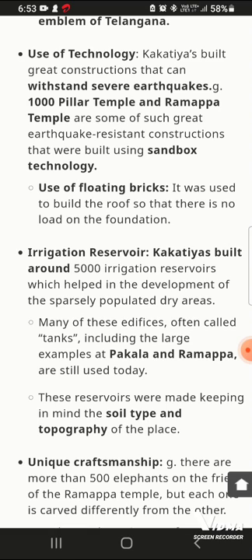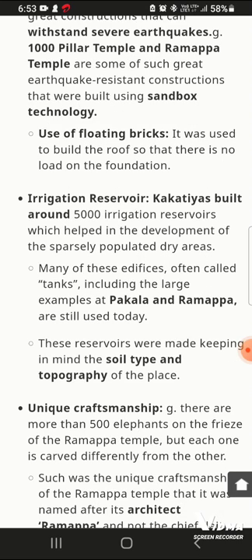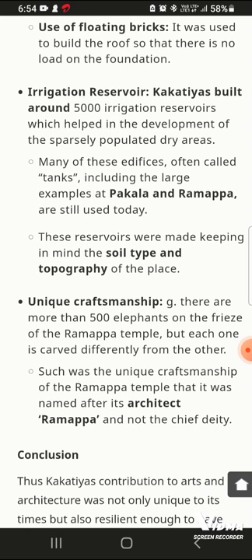Floating bricks were used — bricks that can float in water — in the construction of irrigation reservoirs. The Kakatiyas built around 5,000 irrigation reservoirs. Notable examples include the Pakala and Ramappa tanks. These reservoirs were made keeping in mind the soil type and topography of the places.